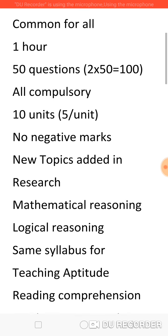The total marks for Paper 1 is 100 marks and all 50 questions are compulsory. These 50 questions are divided into 10 units like teaching aptitude, research methodology, reading comprehension, logical reasoning, mathematical reasoning, and so on. We have 10 units and 5 questions will be asked on each unit. The best part is there are no negative marks, so it is advisable for all of us to attempt all the questions.